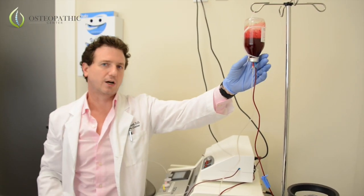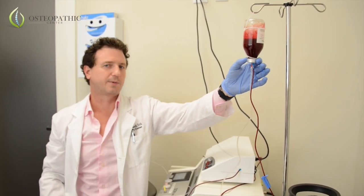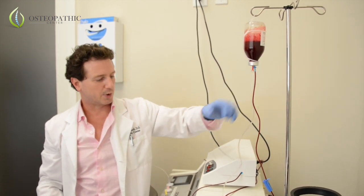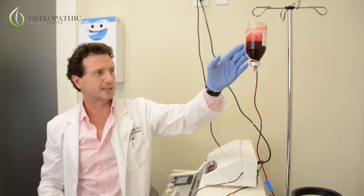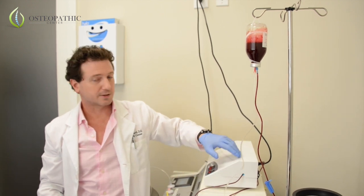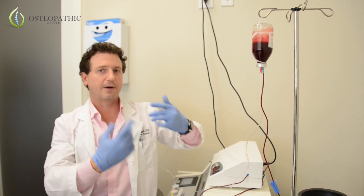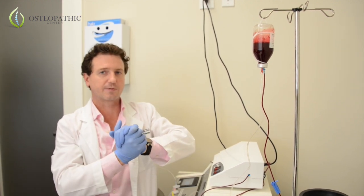We're doing something called autohemotherapy, also known as multi-ozone therapy. As you can see, we're pulling blood out through a pressurized system that goes into a glass bottle. At the same time it's passing through ultraviolet light, which will boost the immune system to help fight off any type of infection.